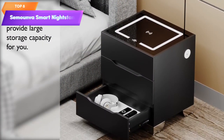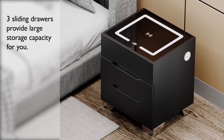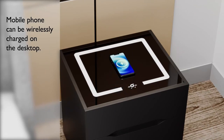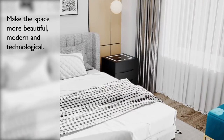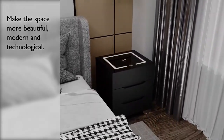Top 8 is a modern bedside table with three drawers and a black finish. It features a wireless charging station on the top surface for convenient device charging. The nightstand also includes LED lights for ambient lighting and a USB charging port. It offers storage space and is designed to complement bedroom furniture with a sleek and contemporary design.